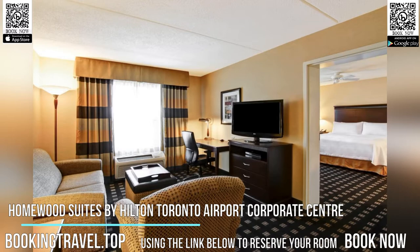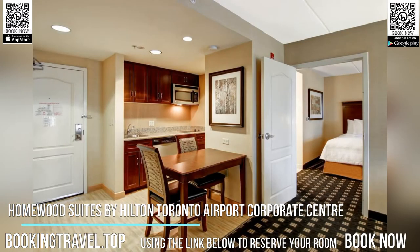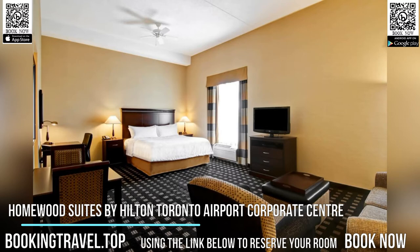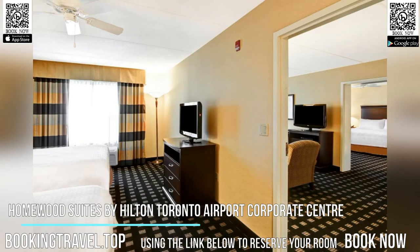A complimentary breakfast is served every morning. A manager's evening reception is served every Wednesday at no extra cost. Guests can use the barbecue facilities and the gym at the hotel. Homewood Suites Toronto Airport Corporate Center also includes a business center and laundry facilities.